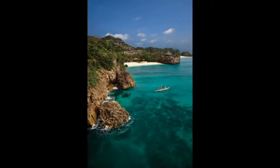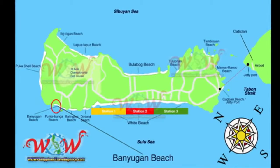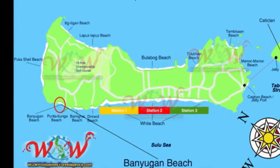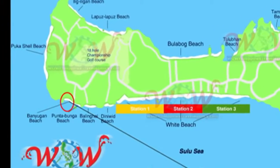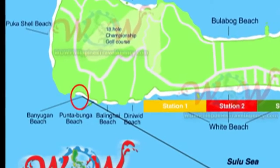Hey, Rick St. John with WowPhilippinesTravelAgency.com. Today we're going to be looking at the beautiful Shangri-La Boracay Resort located on the very private and exclusive Banyugan Beach, which is located on the northwestern tip of Boracay Island, as you can see here in the map.